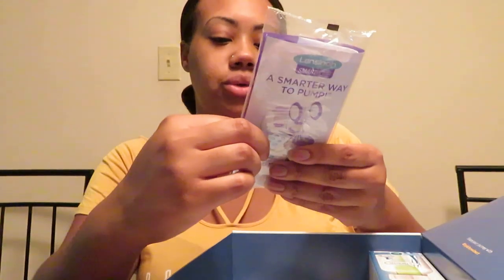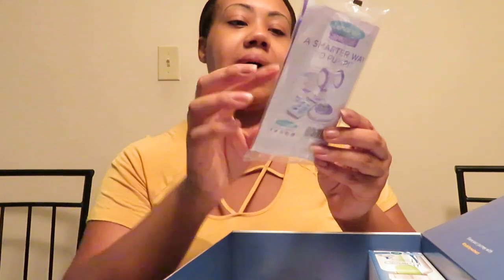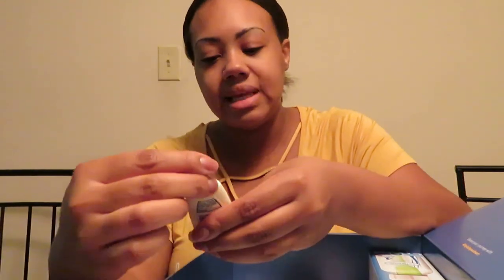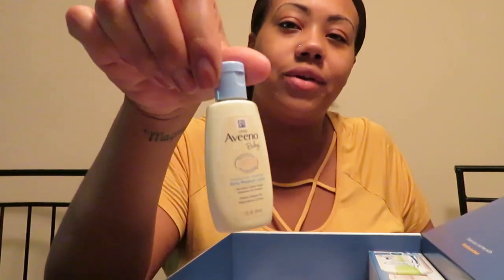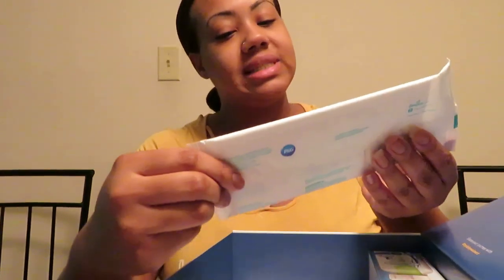I got two disposable nursing pads and two breast milk storage bags. There's also some Aveeno Baby Daily Moisture Lotion — a little bottle of that — and some Pampers Sensitive Wipes.